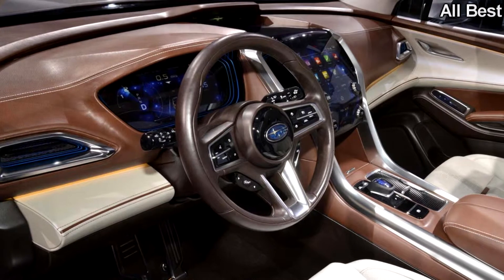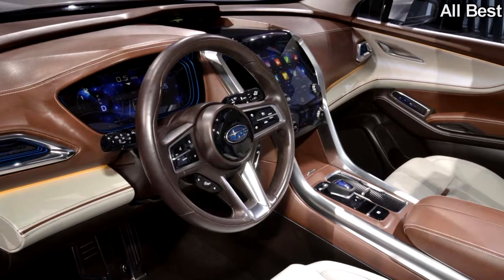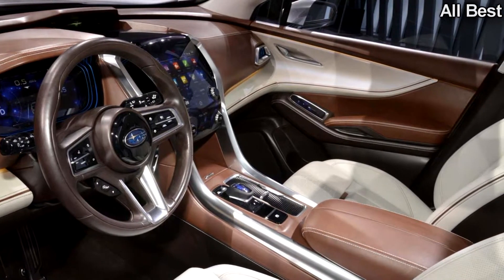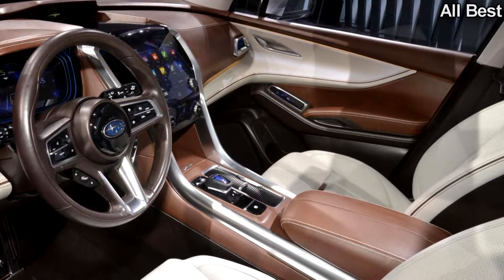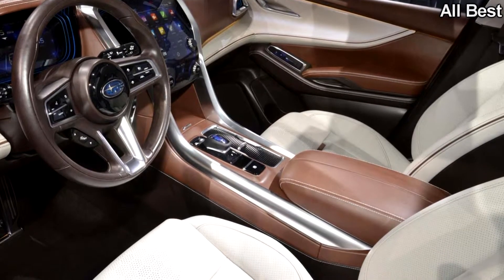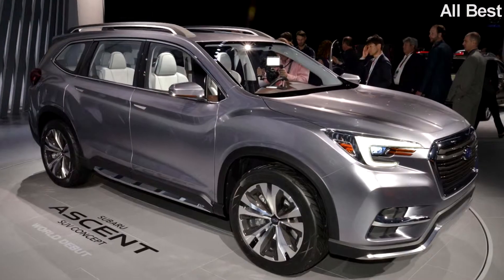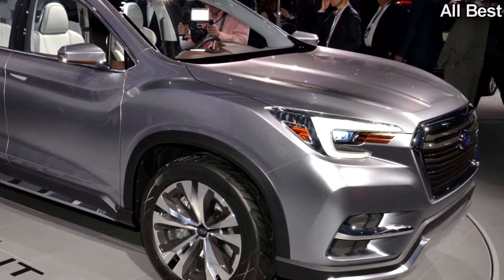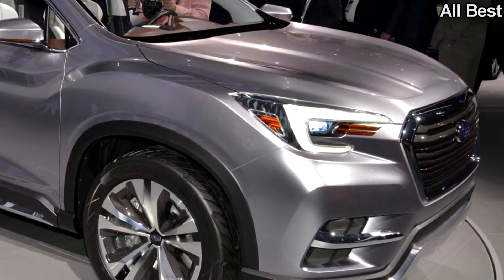We got our next peek at the 2016 Los Angeles show with the Visive 7 concept. The Visive 7 was big, bulky, and very much a concept. The Ascent name is also new, and Subaru confirms this is the badge we can expect to see on the showroom version. Aside from a few conceptual flourishes here and there, the Ascent looks ready for production.